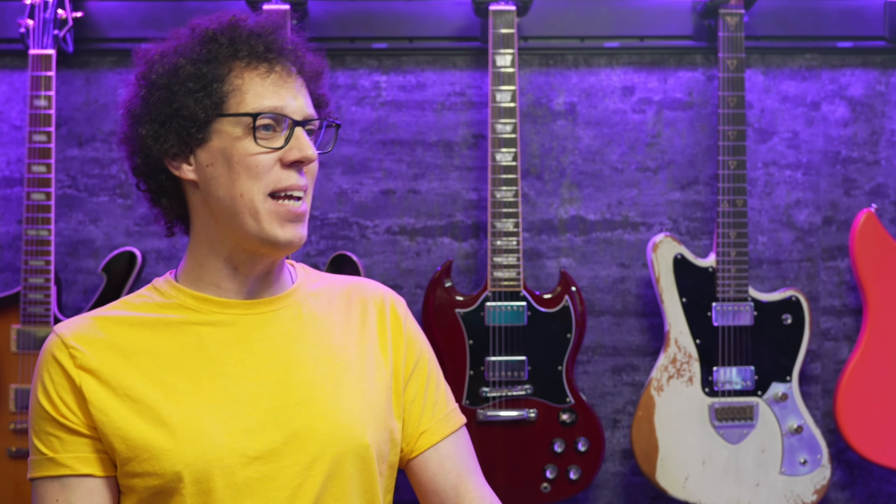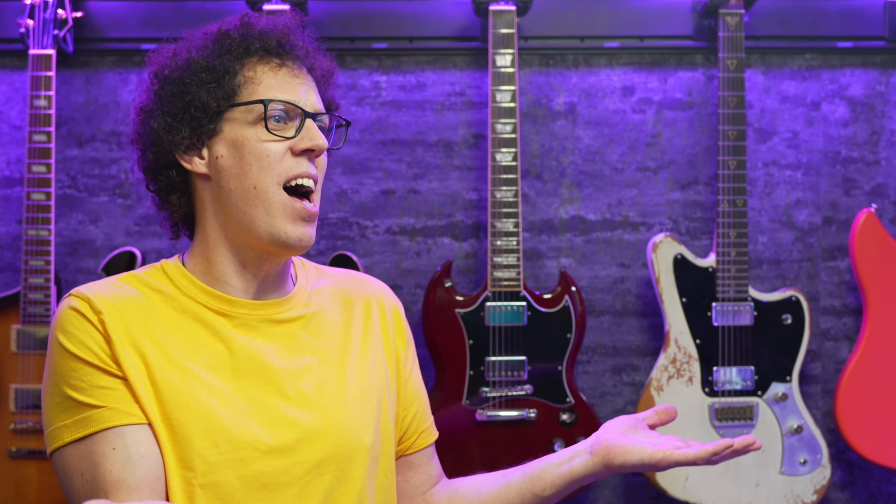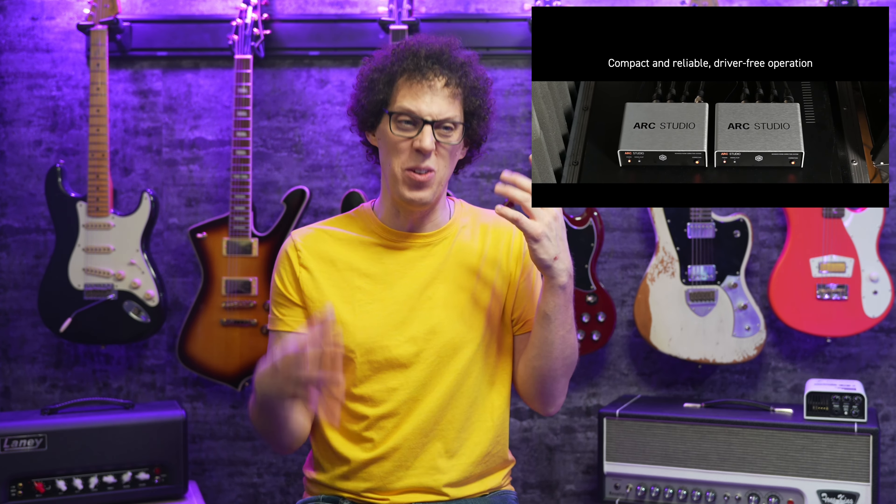But Andy, surely this is a tool for mixing — how does that apply to guitar? I'm so glad you asked. But why aren't you subscribed to the channel yet? If you use any kind of modeler or plugins and you're making your own presets, the chances are that you're not really hearing what your preset actually sounds like. And if your presets sound great at home but terrible on stage, the ARC Studio could be the solution.